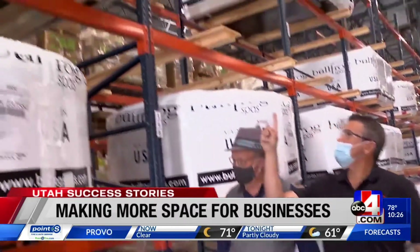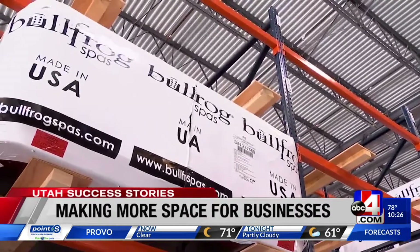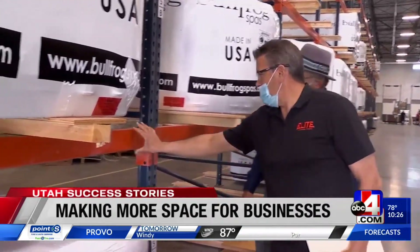Anthony Evans is the project manager for Elite Warehouse Supply. He explained what they do: "We really solve space optimization. We help reduce costs, reduce damage, increase flow and maximize the opportunity."